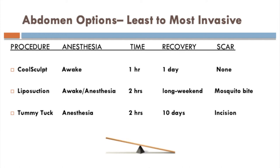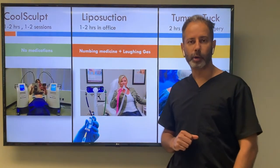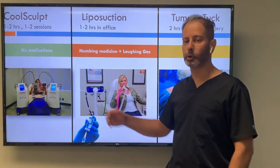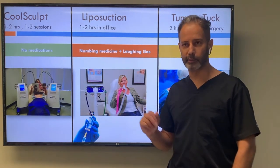To summarize: least invasive is CoolSculpt, which is non-invasive; minimally invasive is liposuction done in the office; or tummy tuck. CoolSculpt is typically one to two hours, but you may need multiple sessions. No medications required, and most people are comfortable to drive in and drive out.